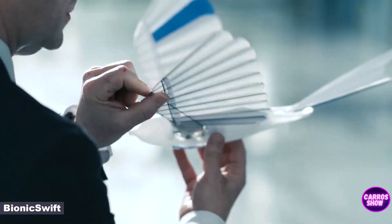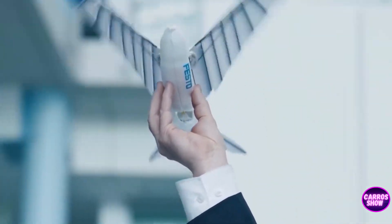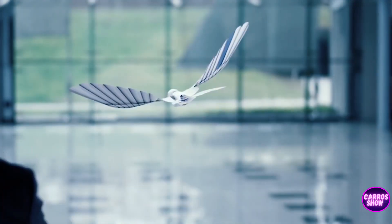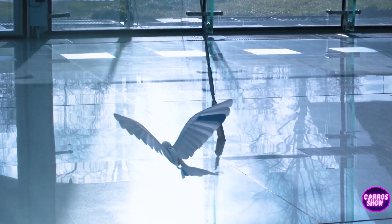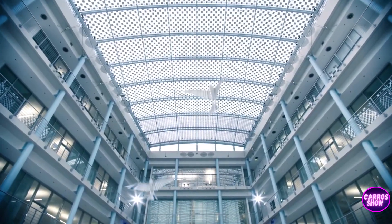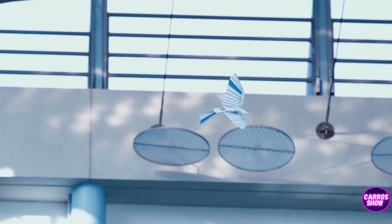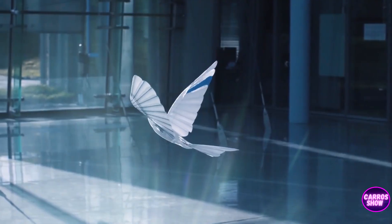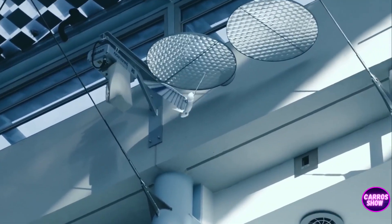Bionic Swifts are not the first birds designed by Festo, but the first with such realistic wings that mimic the plumage of real birds. The wings are made of ultra-lightweight, flexible yet very strong foam, lying on top of each other like tiles. Connected to a carbon spine, they are attached to the base of the wing like feathers in real birds. As the wing moves upward, the feathers fan out so that air can pass through; during the downward movement, the foam closes, allowing the bird to push off the air. Each of the five Bionic Swifts weighs only 42 grams, of which 6 grams is the battery. One engine controls the flapping of the wings, while the other two control the flight.